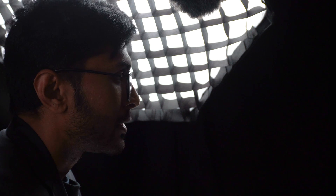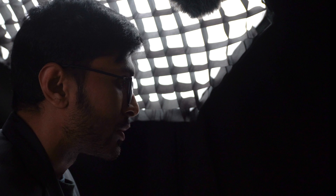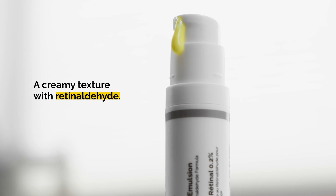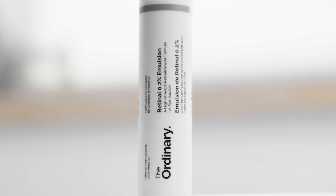Do I think combining these things together in this product is any good? Logically, it does make sense because retinoids can be hard to adapt to when you first use them, so yes. And there's something very special about this product: it's only $15. For what you get at that price, I think it's pretty much in a class of one.